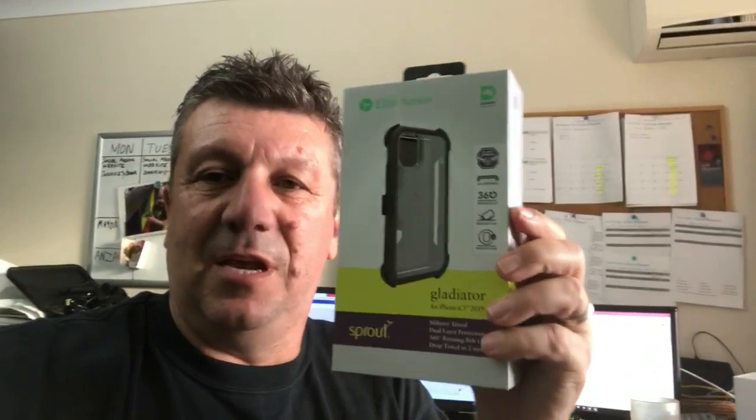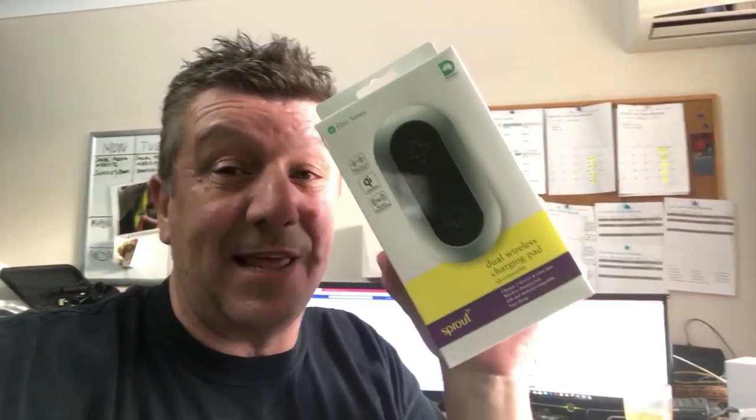Danny manages to destroy her phones — I'll show you a picture of her phone once we finish. Currently updating the phones to the cloud. We also got these military-tested phone protectors — two of those, one each for Danny and I — and we've also got ourselves these dual wireless charging pads. Pretty excited about this, you just put your phone on them.